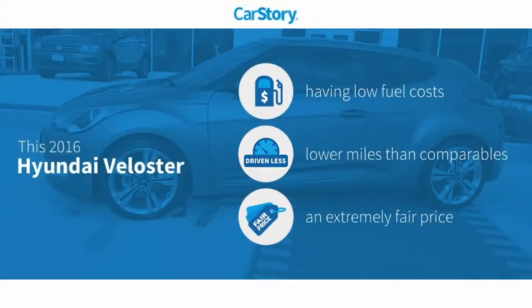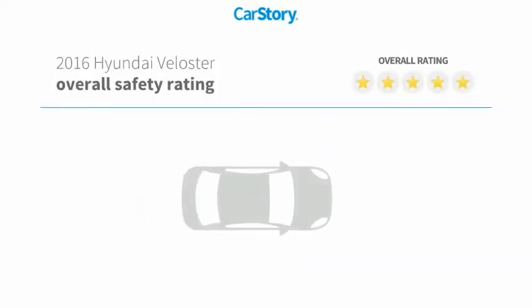Car Story research indicates this vehicle as having low monthly fuel costs, low miles, and a fair price with these ratings.